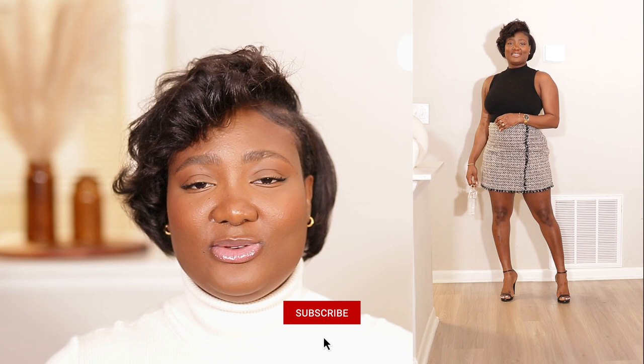I paired the skirt with a black mock neck sweater shirt from Express, some black strappy sandals, and my Zara bag — the one that's clear, gold, and pearl. I thought all of that went well together. It looked very nice, simple but still a little dressed up.